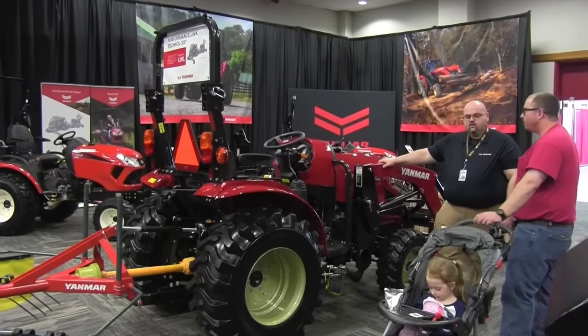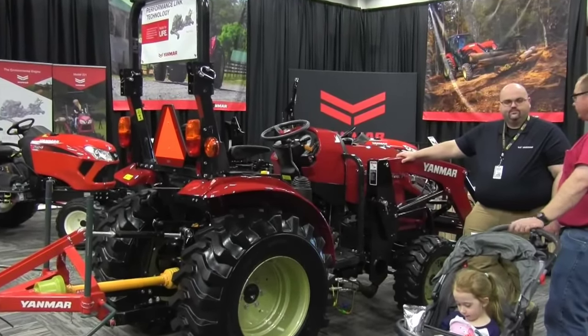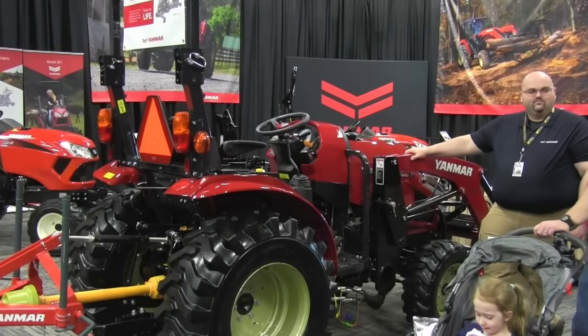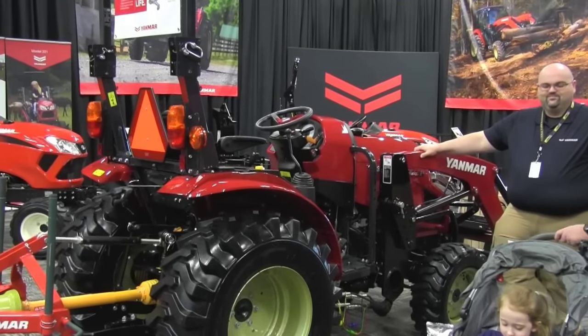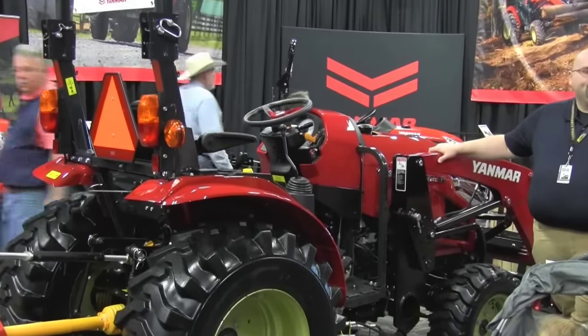We have subcompact, compact, and compact utility size tractors — 21 to 59 horsepower. The tractors we're selling are very premium grade. You'll see it in a lot of the details. Every one of our tractors, from the smallest 21 horsepower to the largest 59 horsepower, has a loader control joystick integrated into the right-hand console as standard equipment. That's the way they all are.